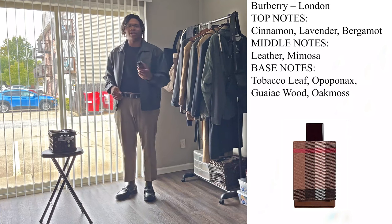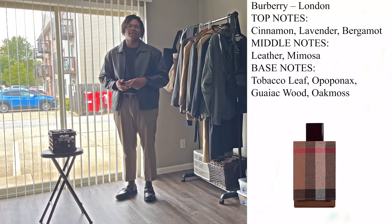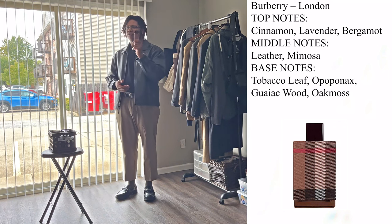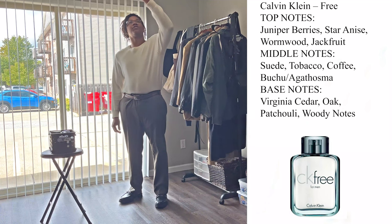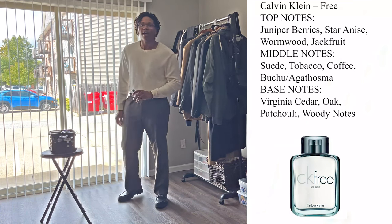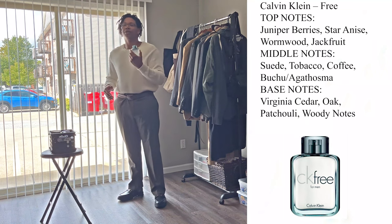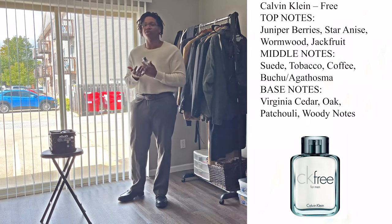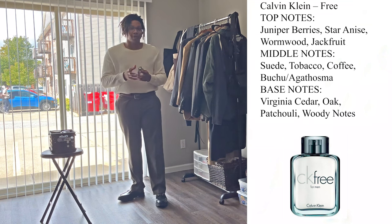That's all for Burberry London. Let's get on to the next scent: Calvin Klein Free. To me this scent is very fresh, very sweet, but also very woody, and it strikes a nice balance between those three.